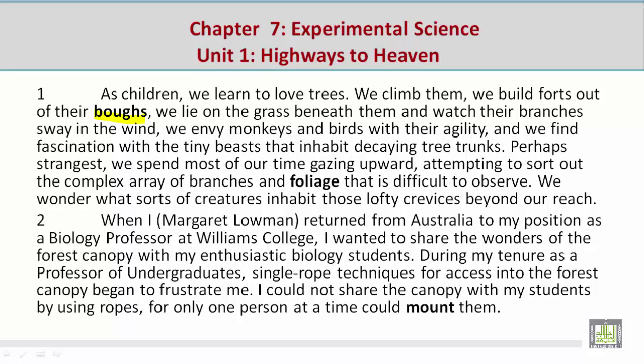Perhaps strangest, we spend most of our time gazing upward, attempting to sort out the complex array of branches and foliage that is difficult to observe. We wonder what sorts of creatures inhabit those lofty crevices beyond our reach.